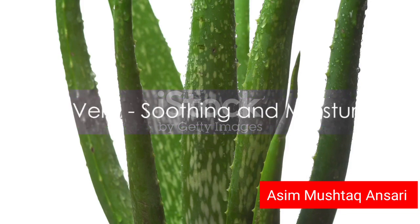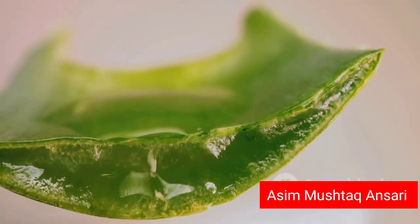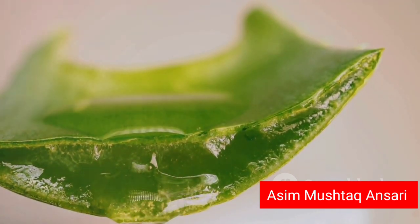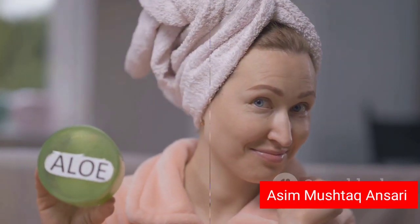First on our list is aloe vera, a miraculous plant that has been used for centuries in skincare. Aloe vera is known to soothe and moisturize the skin, making it a popular choice for those with dry or sensitive skin. Its hydrating properties help maintain the skin's elasticity, keeping it youthful and vibrant.